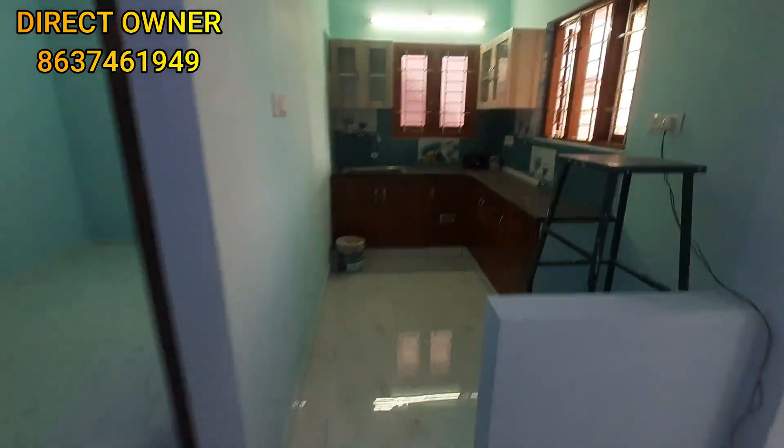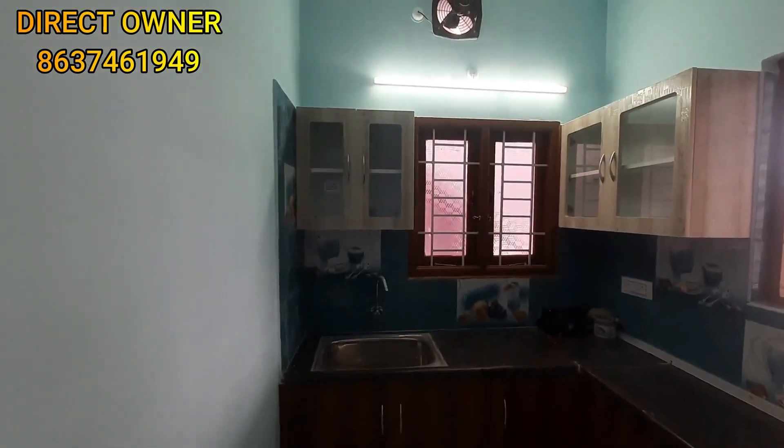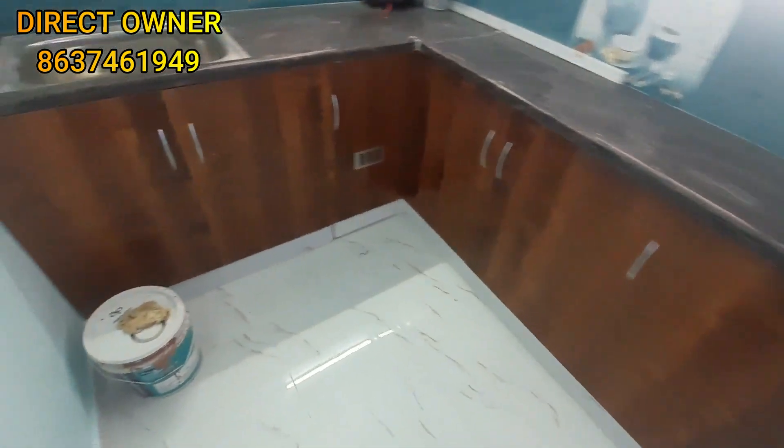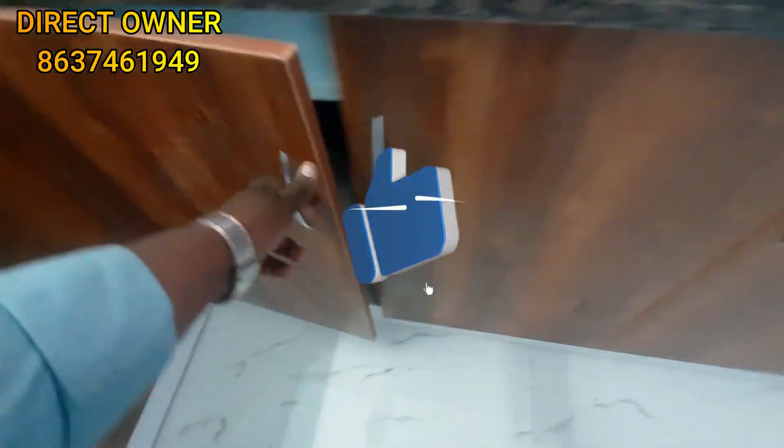This is a kitchen — it is an open kitchen style. This is under construction and you can set the corrections. You can do it in wood finish.